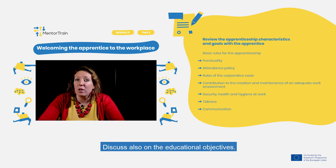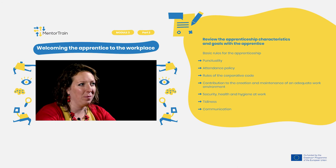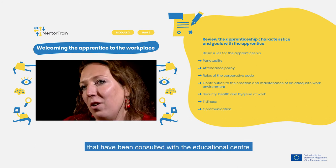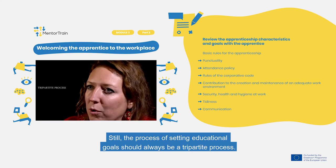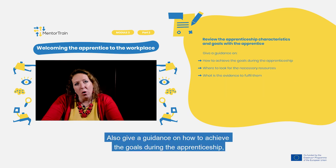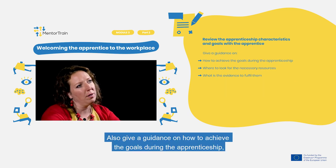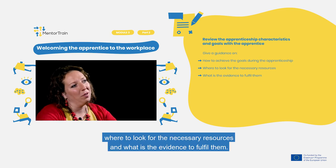Discuss also the educational objectives. The apprentice should acquaint you with the form and content of the goals that have been consulted with the Educational Center. The process of setting educational goals should always be a tripartite process. You as a mentor should provide the apprentice with feedback on the content of the goals, and give guidance on how to achieve the goals during the apprenticeship, where to look for the necessary resources, and what is the evidence needed to fulfill them.